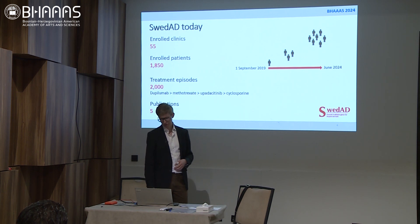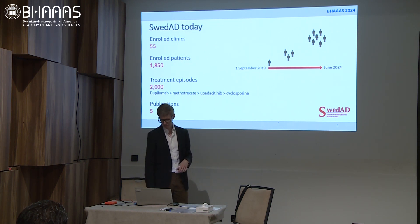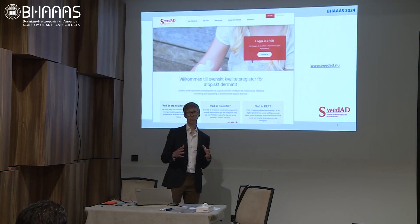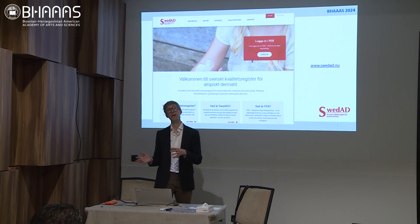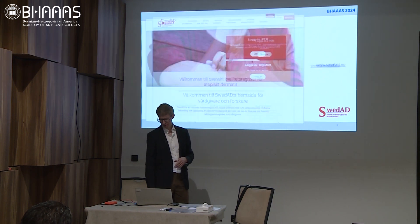The registry is still growing, with a linear growth in the number of patients and treatment episodes. The registry is accessed by patients and healthcare providers through our homepage, swedad.nu.